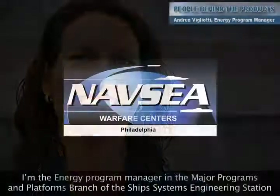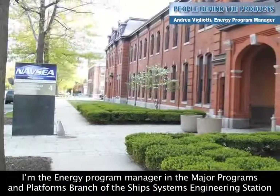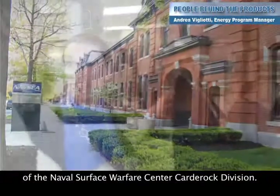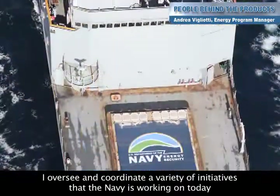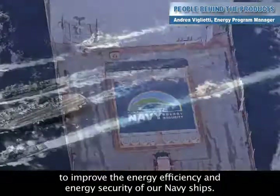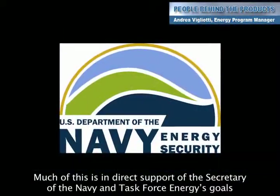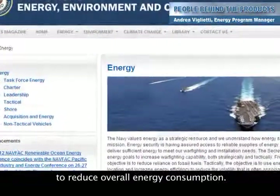My name is Andrea Vigliotti and I'm the Energy Program Manager in the Major Programs and Platforms Branch of the Ship Systems Engineering Station of the Naval Surface Warfare Center, Carderock Division. I oversee and coordinate a variety of initiatives that the Navy is working on today to improve the energy efficiency and energy security of our Navy ships. Much of this is in direct support of the Secretary of the Navy and Task Force Energy's goals to reduce overall energy consumption.